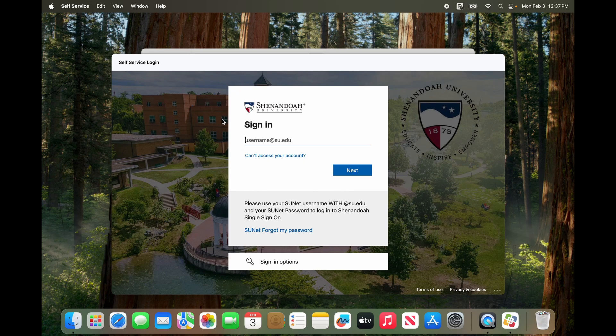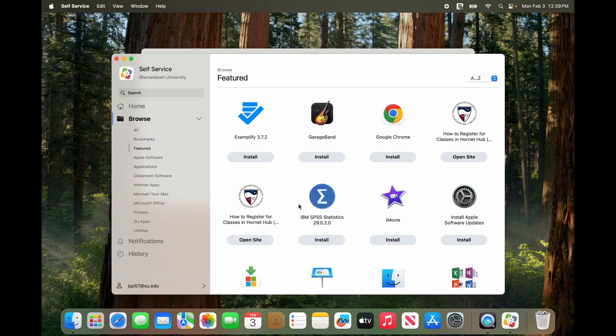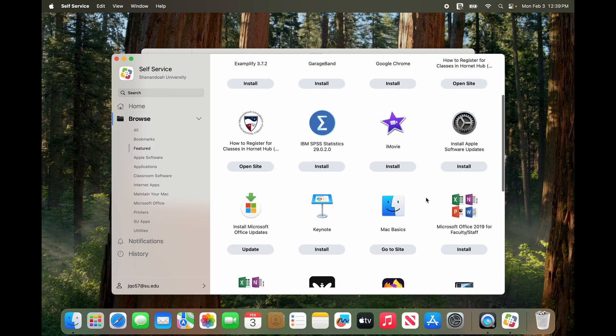Then log in with your SU email address and password. Once logged in, look for an app called Migrate to Kanji and click Install.